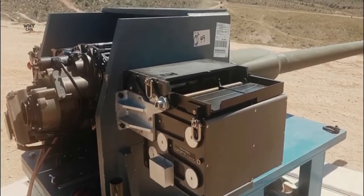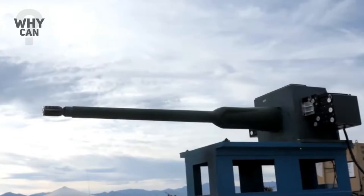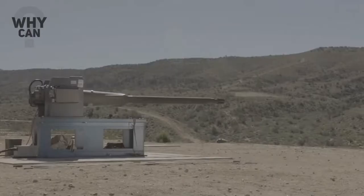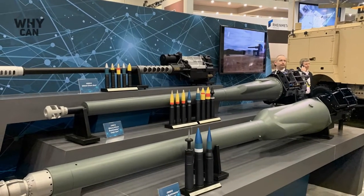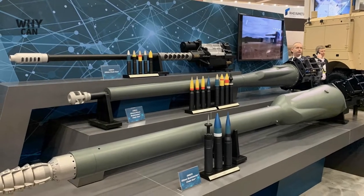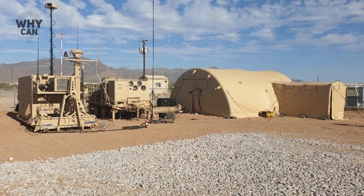The Bushmaster chain gun has been tested as a counter-rocket, artillery and mortar, and counter-unmanned aerial vehicle weapon. It was initially developed under the Extended Area Protection and Survivability Integrated Demonstration. Last year, the Army began testing the new 50mm cannon that would be used for its next-generation combat vehicle, and a live fire demonstration was held at Northrop Grumman's 2019 Bushmaster User Conference in Kingman.